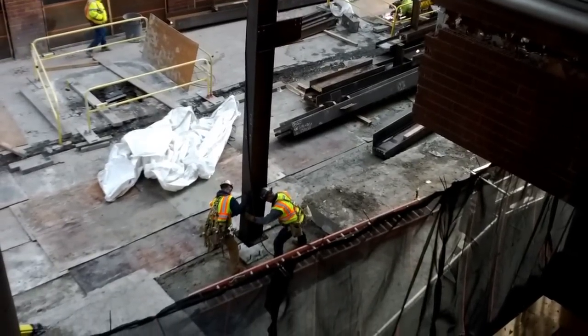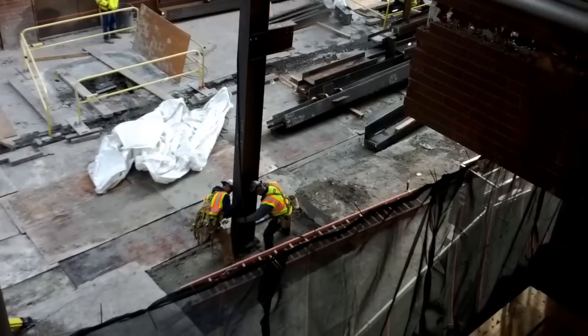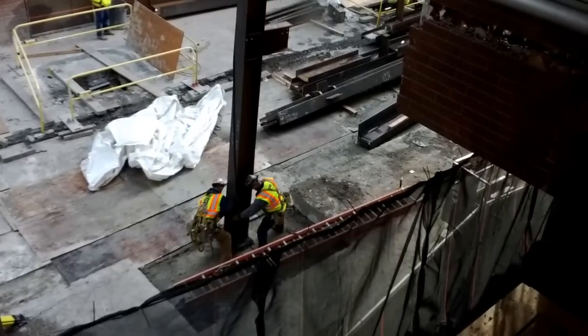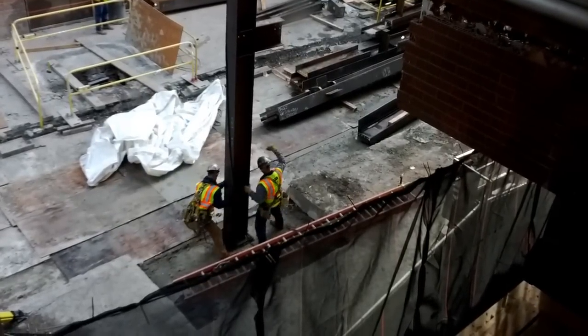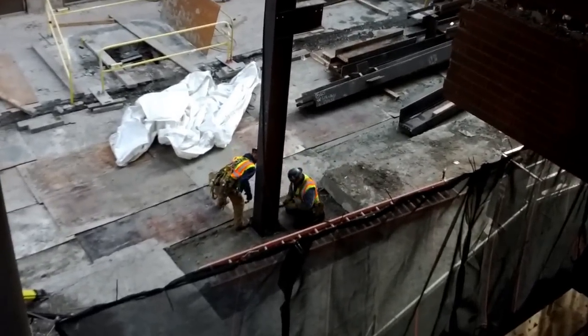Exciting. Now we don't get to listen to concrete work, we get to listen to steel work. I don't know what's louder — that's a bit more exciting. Watch your feet.